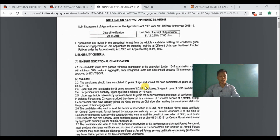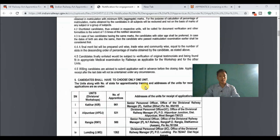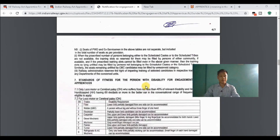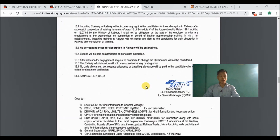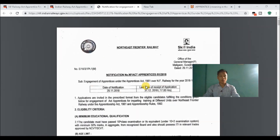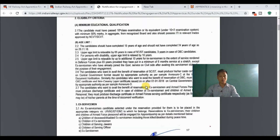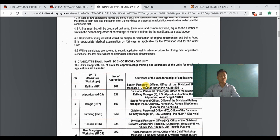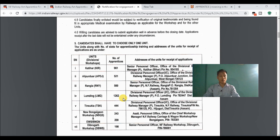This is the post. I will show you the post. This link is in the description of the video. I will show you the post as a mythology.